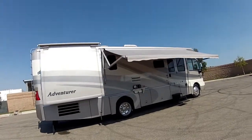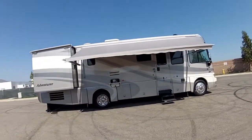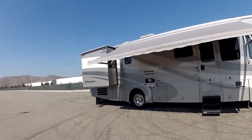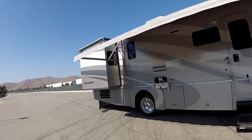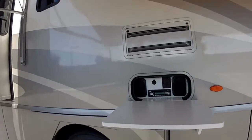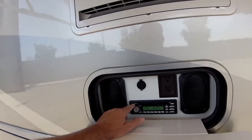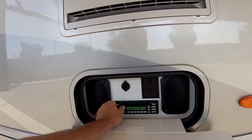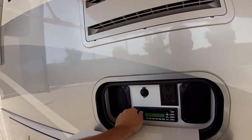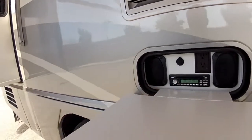Every option on it that you could think of, including side view cameras, backup camera with sound, high mounted LED brake lights for left and right turn signals and brake lights, outside stereo, bedroom stereo, sleep number bed for the master bedroom. You've got an outside entertainment system to blast all your neighbors in the campground or if you go in the desert.